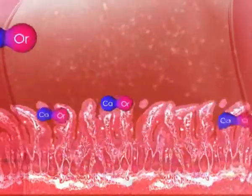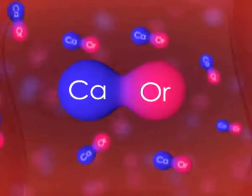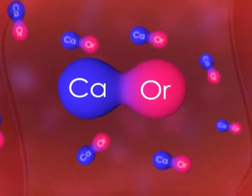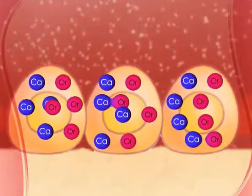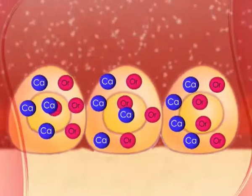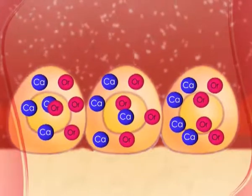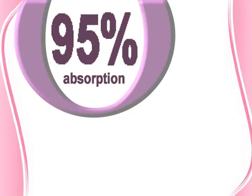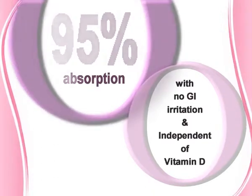It gets absorbed in intact form into the bloodstream. Calcium orotate is site-specific; therefore, from the blood it directly gets absorbed inside the osteoblast cell and dissociates itself in the cytoplasm of the osteoblast cell, releasing the calcium. Therefore, calcium orotate is the promising calcium salt, which ensures 95% absorption with no GI irritation and is independent of vitamin D.